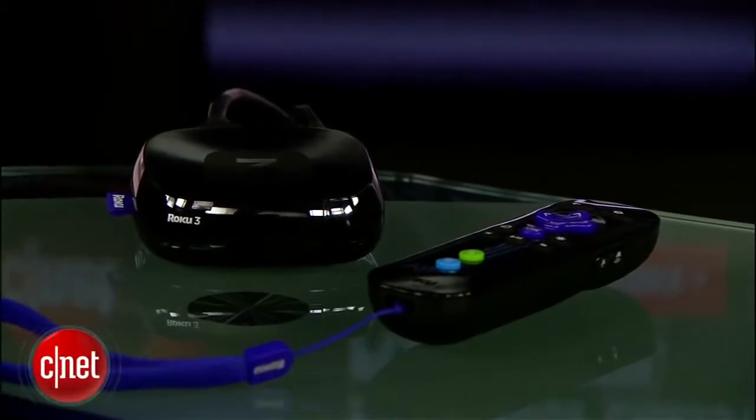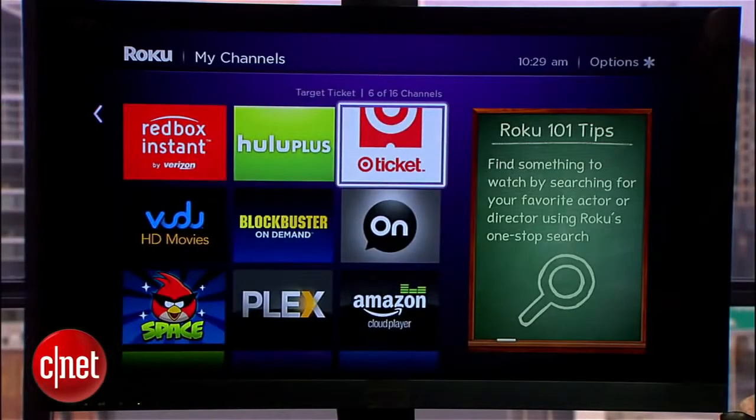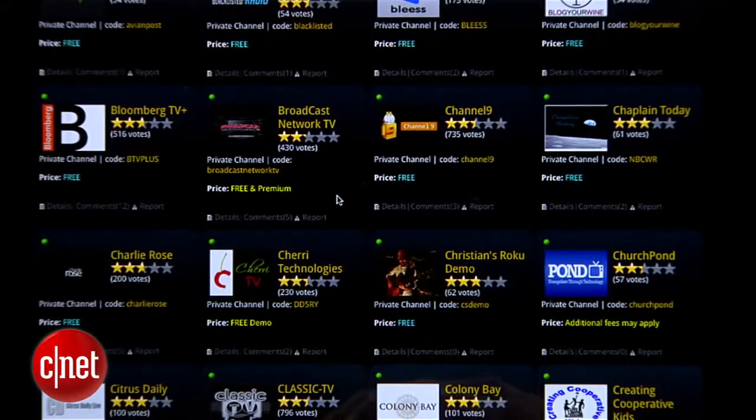Your Roku media player can browse and download dozens of high-quality media channels, everything from Netflix to Hulu. But did you know that there are also dozens of private channels available on Roku that are hidden from the channel store?